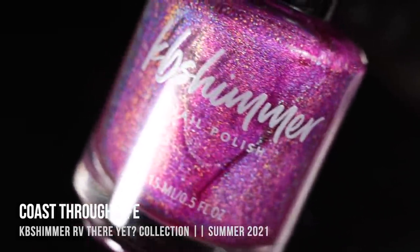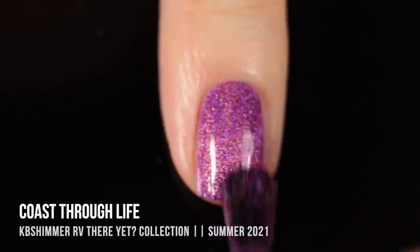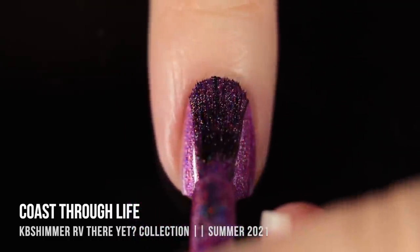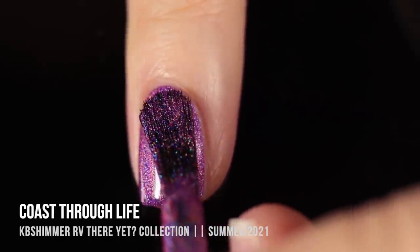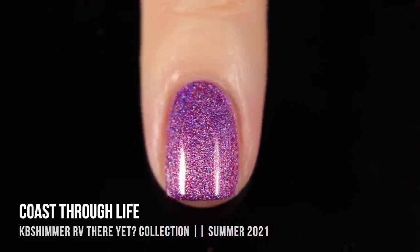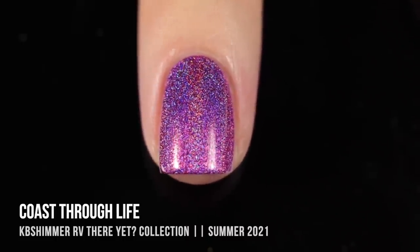Next up we have the shade Coast Through Life, and I would call this an orchid color. This is actually a linear holo polish, and it is absolutely stunning. Again just incredibly opaque — this was literally one coat for full coverage. Because of the way the brush is shaped, application is so easy. There was literally no cleanup required, and the color itself is super holographic. Even without direct lighting, the base color — somewhere between purple and pink — looks gorgeous. As it dries, you get a lot more of that holo sparkle, so it just shines beautifully in the sun.